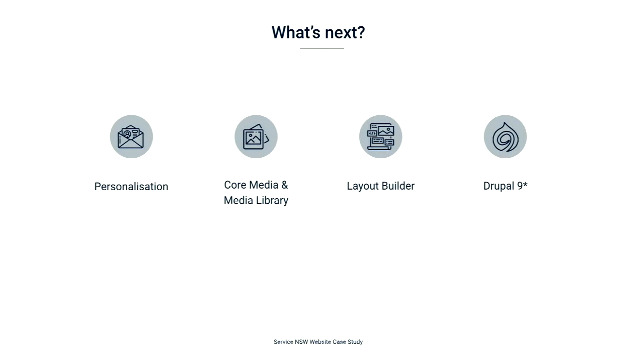For upcoming work, we'd like to implement personalisation so that end users can find things easily. We currently use the media solution provided by Contrib, but Media Library will have a stable release with Drupal 8.8 and we want to start using the Core solution instead. When this site was built, Layout Builder was still in development, so to create flexible layouts we relied on Paragraphs. Now that Layout Builder is stable in Core, we'd like to convert those layouts to use Layout Builder. We'd also like to upgrade to Drupal 9 as soon as Contrib is ready.